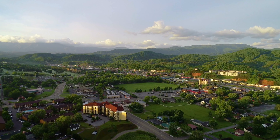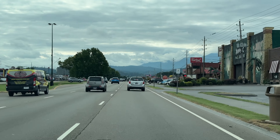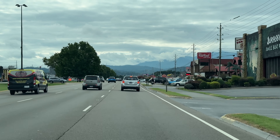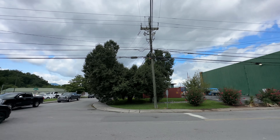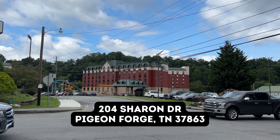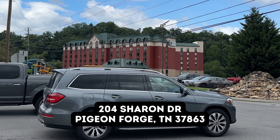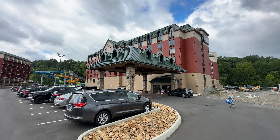Let's talk about where Country Cascades Water Park Resort is located in Pigeon Forge. If you're driving down the main parkway, you'll notice the Jurassic Jungle Boat Ride, which is this large green building. To the right, Country Cascades Water Park Resort is this red and green building. I'm going to take you inside and give you a tour of a number of things that are new.